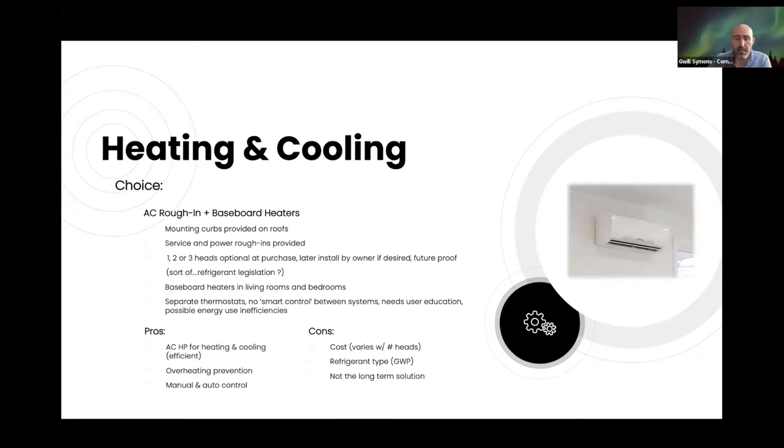The cooling option we settled on was AC roughing with baseboard heaters. We're putting curbs on the roofs and roughing in the power and services at construction. Purchasers will have the opportunity to put in one, two, or three heads in bedrooms and living spaces at time of purchase, or install them later. Baseboard heaters cover bedrooms and living rooms, though there's no smart control between the two systems if AC isn't installed, so user education will be important to avoid simultaneously heating and cooling.